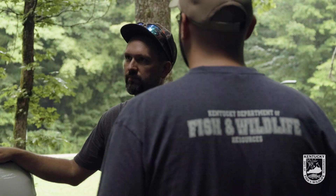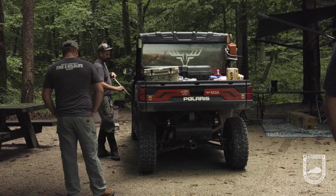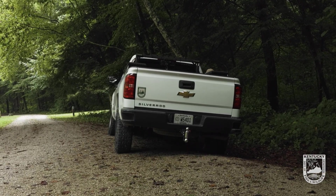We're down in Big South Fork area of the Daniel Boone National Forest. It's late July. Bears are breeding and they're in search for food, and it's a good time for us to try to catch some bears.